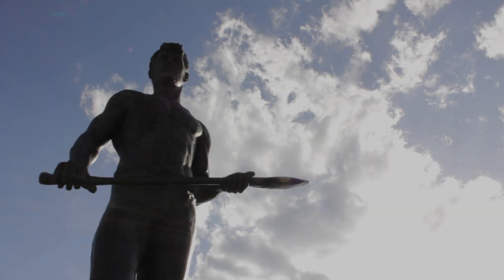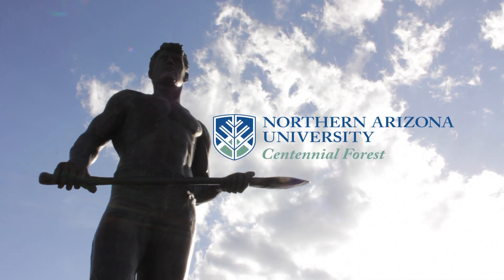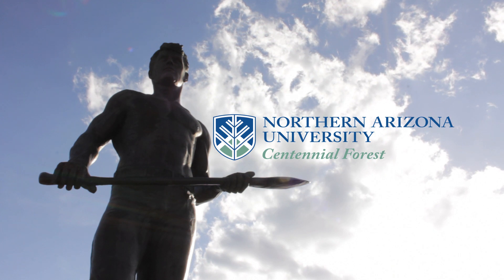The School of Forestry just offers extraordinary opportunities if you're interested in the environment, research, or public access.